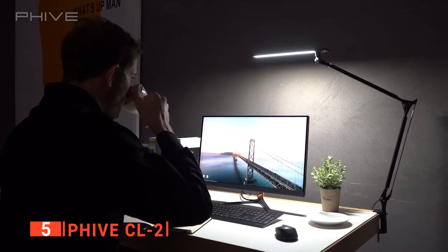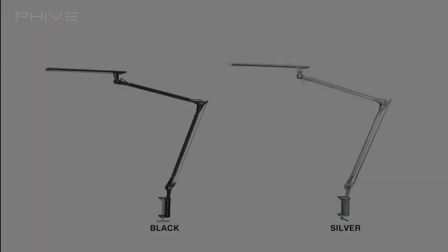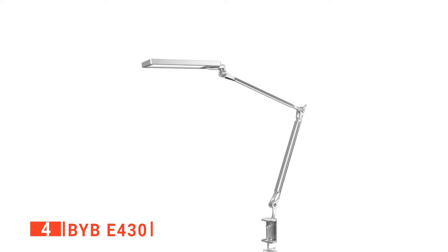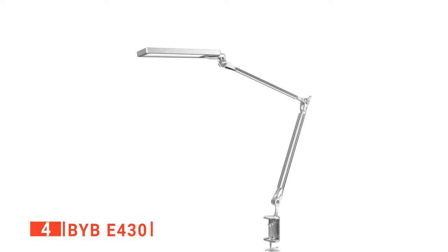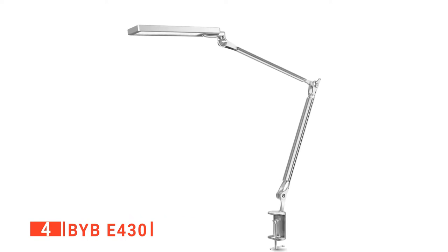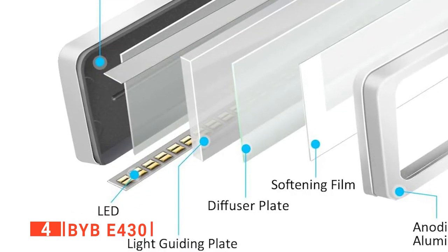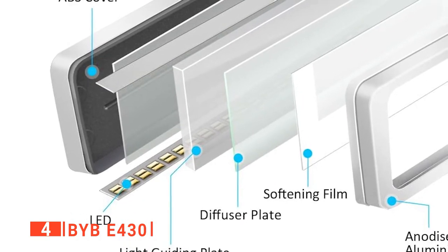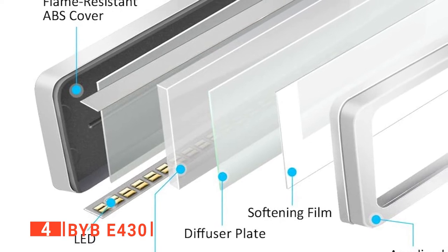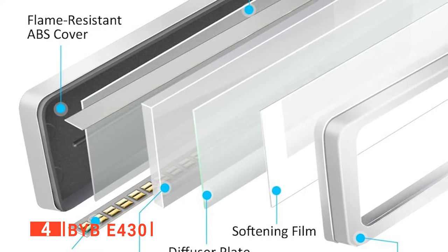The 5CL2 LED desk lamp is recommended for those looking for an adjustable light for their craft or studio work. Up next in fourth place is the BYB-E430. Are you looking for a desk lamp that runs on low temperatures and is energy efficient, or do you want to be able to read with adequate lighting without tiring your eyes? Then check out the BYB-E430 Architect LED desk lamp, which features 4 lighting color modes and 6 brightness levels that you can control easily.